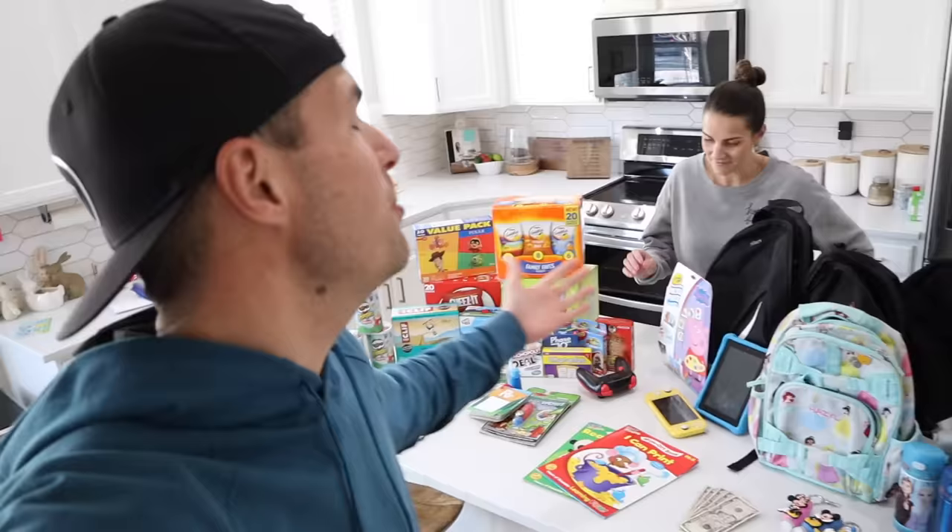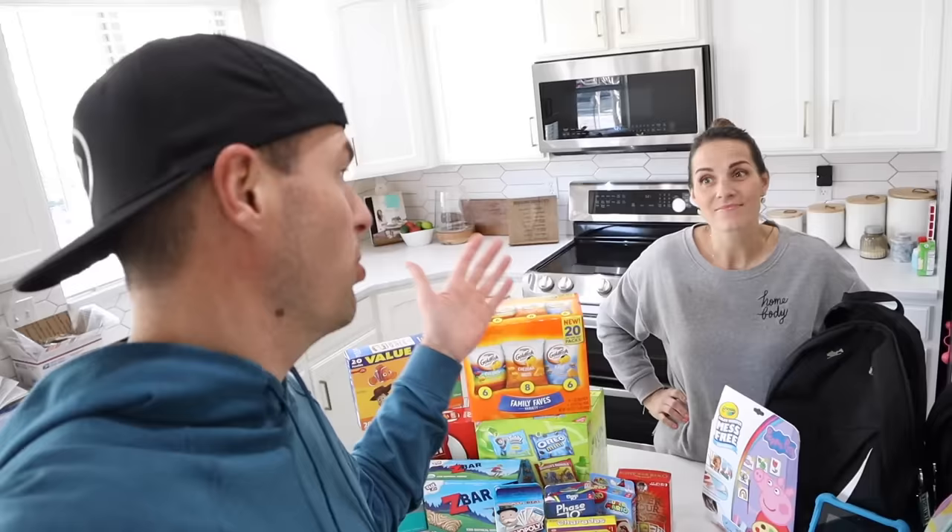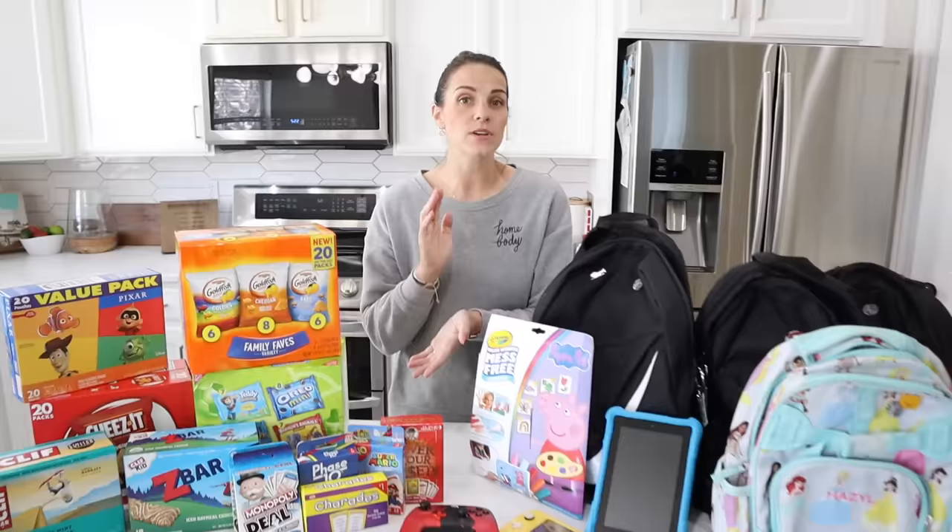We're going to go through and show mom's version of what she'd pack in the carry-ons for the kids — she's thinking of snacks, sanitizers, things the kids might not think of. Then the kids will take a turn showing you what they've added to their bags. That's coming up right after we show you what mom's packing first.